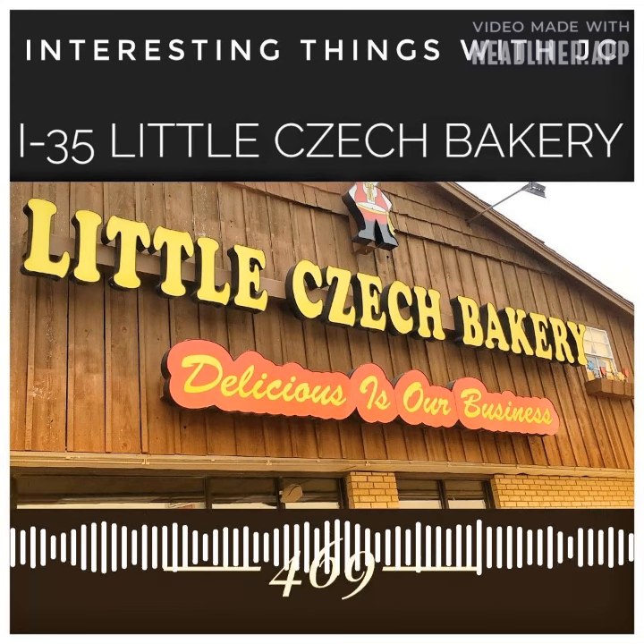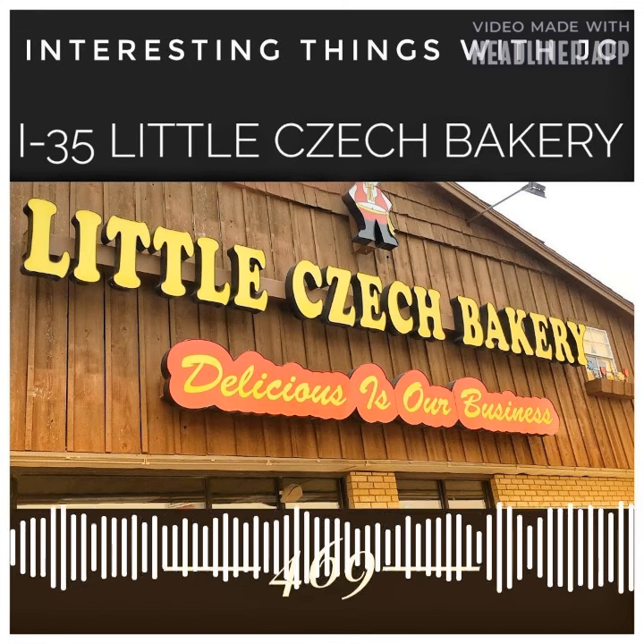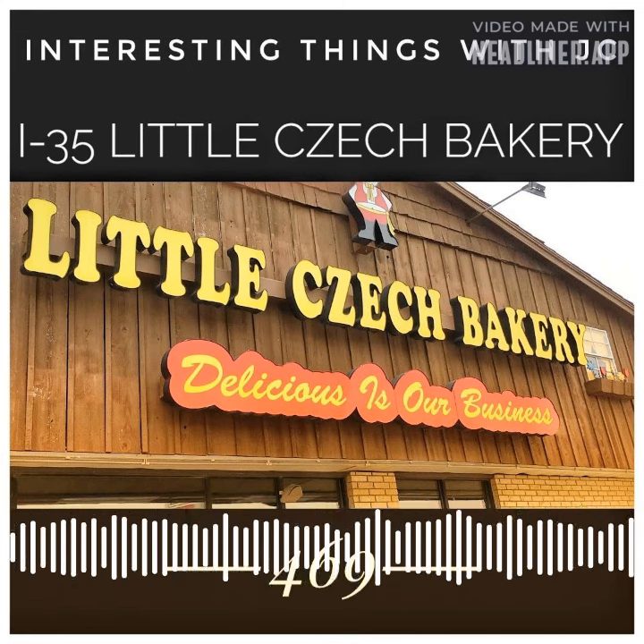There's a huge wood panel building called Czech Stop and Little Czech Bakery. They sell fresh Czech pastries, coffee, travel pillows, and tamales.